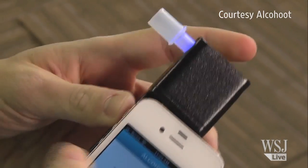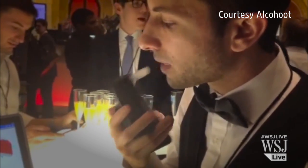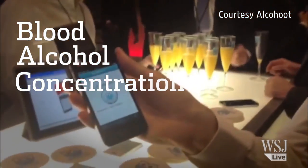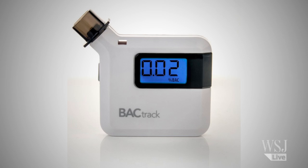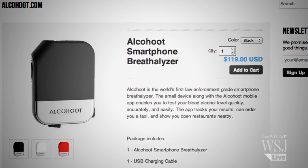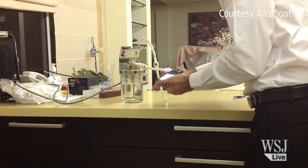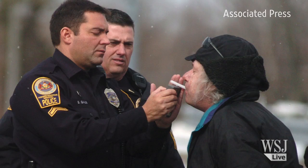There's a new device called AlcoHoot that attaches to smartphones through the headphone jack. After you breathe into a small plastic tube, it provides a reading on your blood alcohol concentration. There are similar devices on the market, including one called Breathometer, but AlcoHoot claims to be more accurate — a claim that Breathometer doesn't dispute.